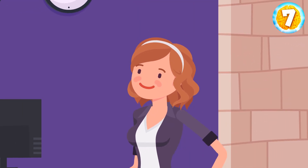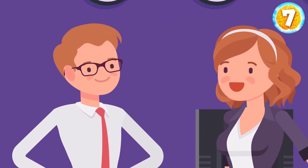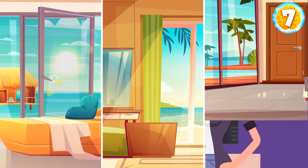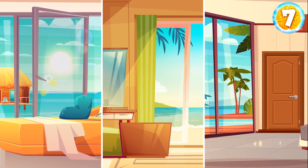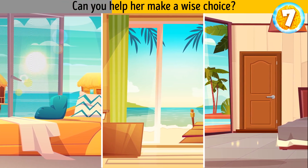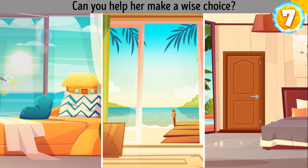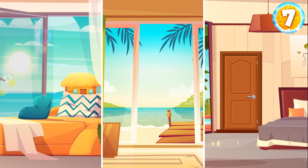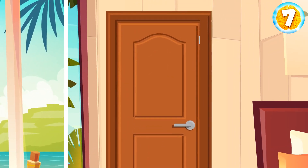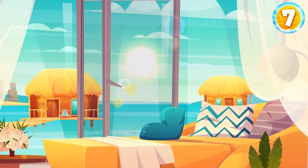Anna went on vacation to Hawaii and stayed at a luxury hotel. The hotel manager told her that they had only three empty rooms left and Anna could choose the room she liked best. Can you help her make a wise choice? There's no mosquito net on the window in the second room, and something's wrong with the door handle in the third room. So Anna should choose the first room.